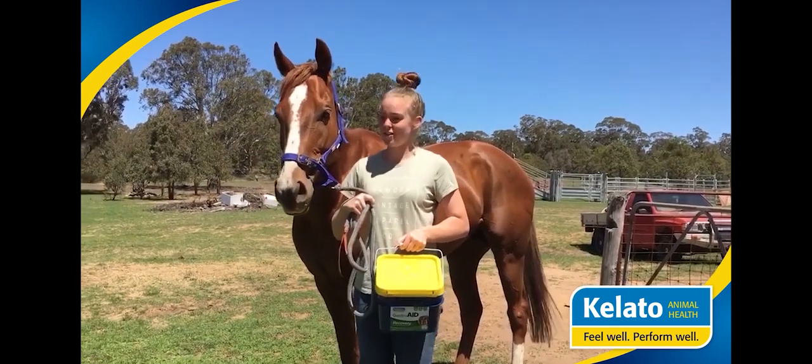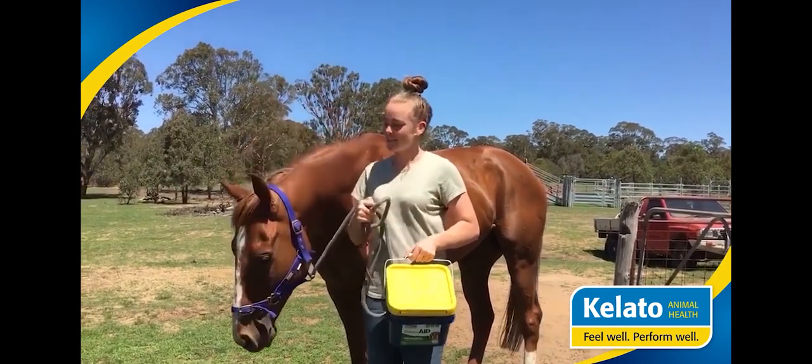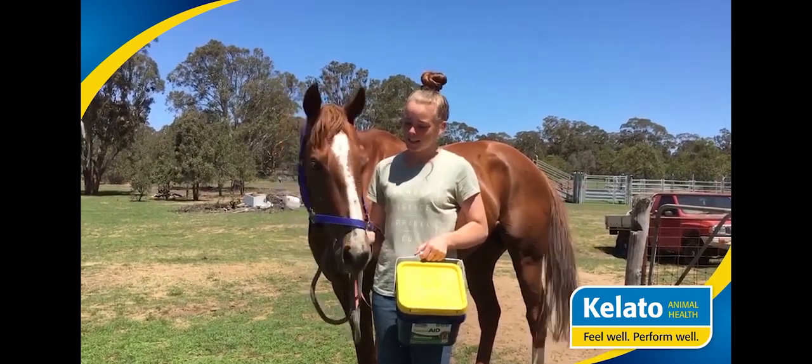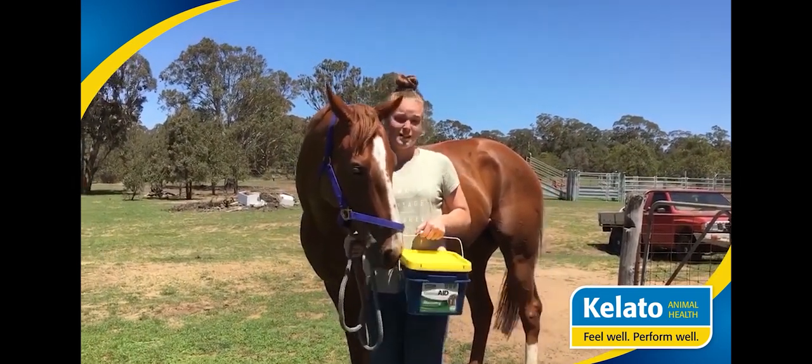This is Largo, my seven-year-old off-the-track thoroughbred. He retired in the beginning of September and I picked him up shortly after. He's transitioning from track to hack.